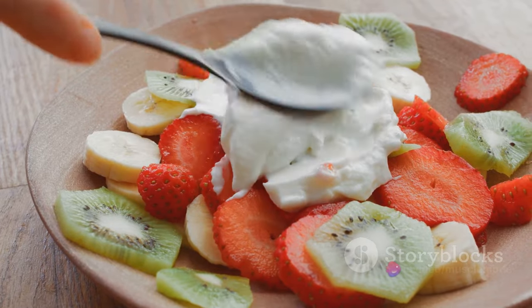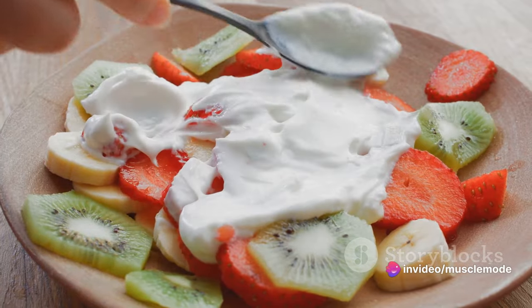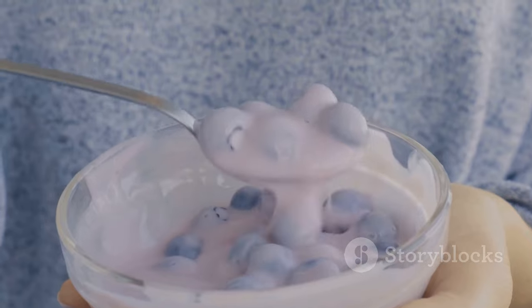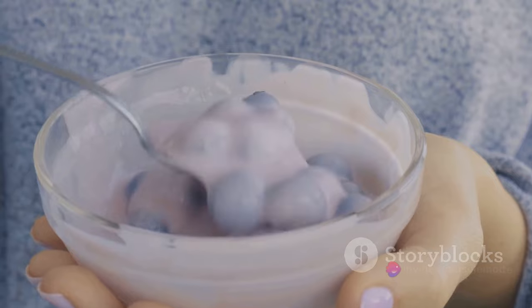And then there's Greek yogurt. Have you ever thought about how much protein is in this creamy delight? A single cup of Greek yogurt can have up to 18 grams of protein. Plus, Greek yogurt is also a great source of probiotics, which are beneficial for your gut health.